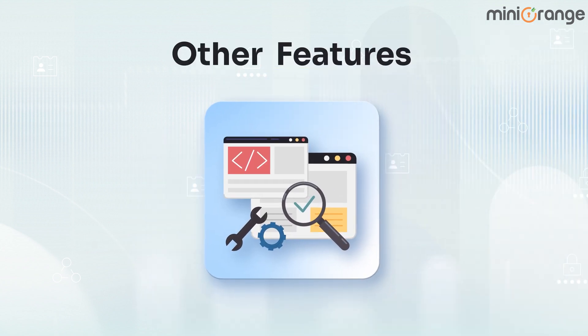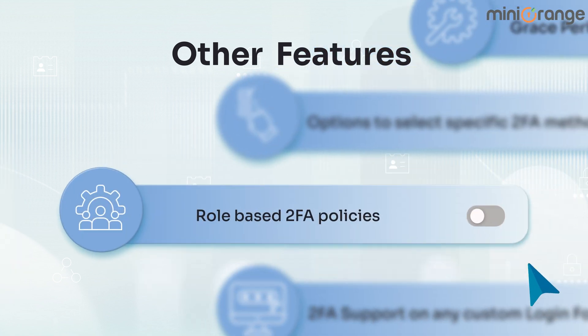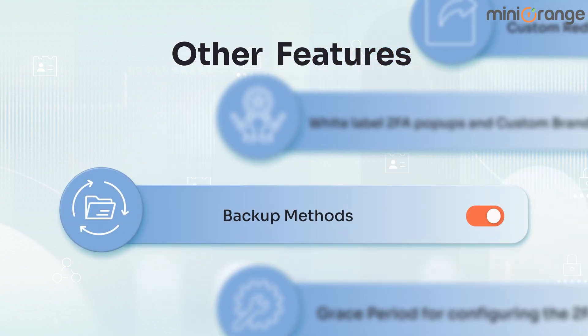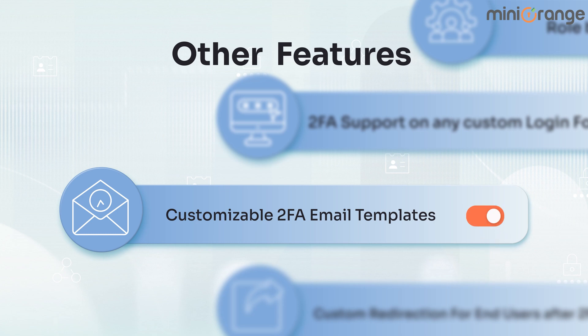Apart from these, we have several features: 2FA support on any custom login form, role-based 2FA policies, options to select specific 2FA methods, grace period for configuring two-factor authentication, backup methods, white-label 2FA pop-ups and custom branding, custom redirection for end users after 2FA, and customizable 2FA email templates.